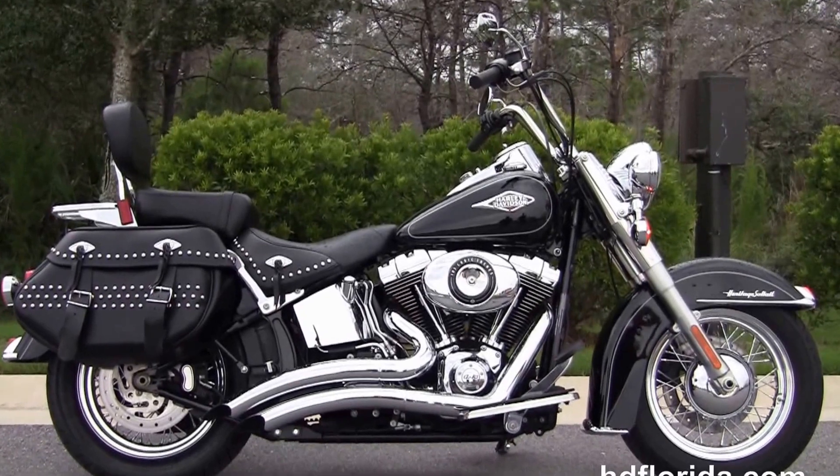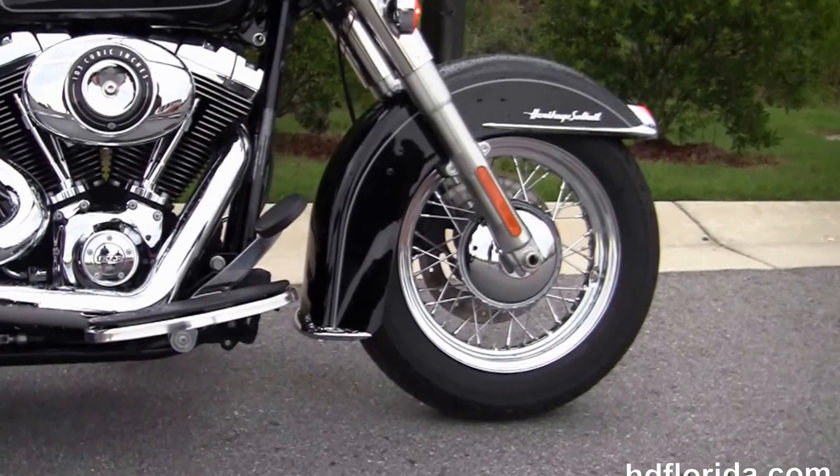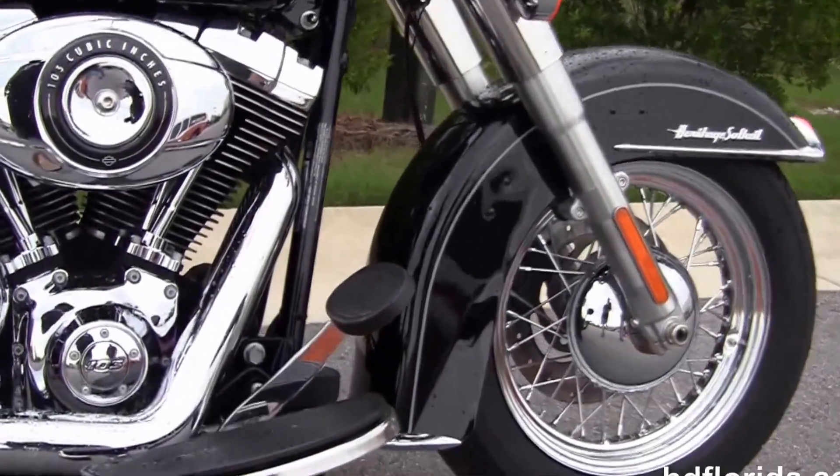This bike starts out front with a 16-inch steel lace wheel, single disc brakes, and the chrome trim front fender. We move back to full-size Half Moon Rider floorboards.